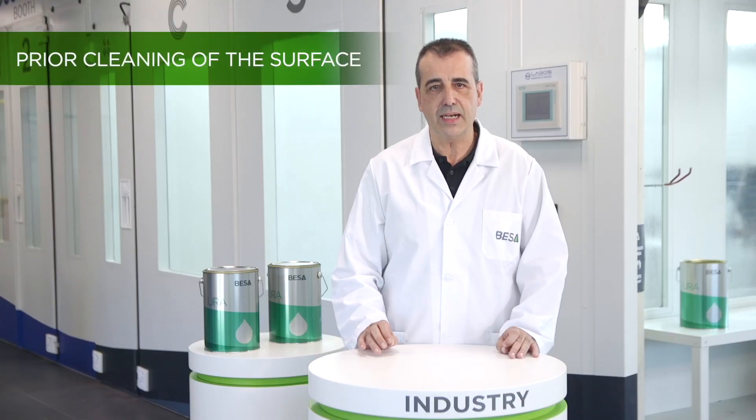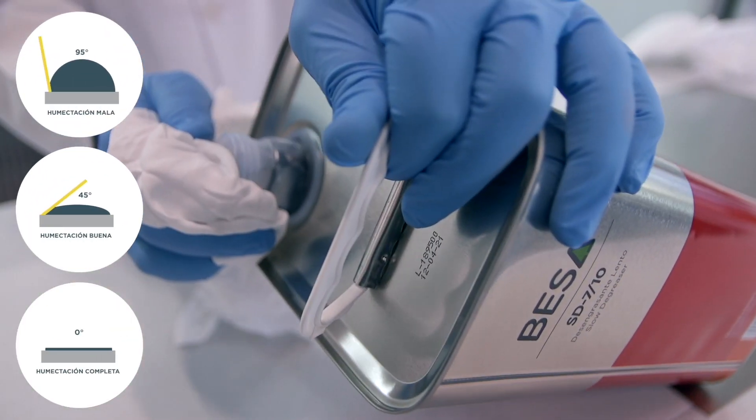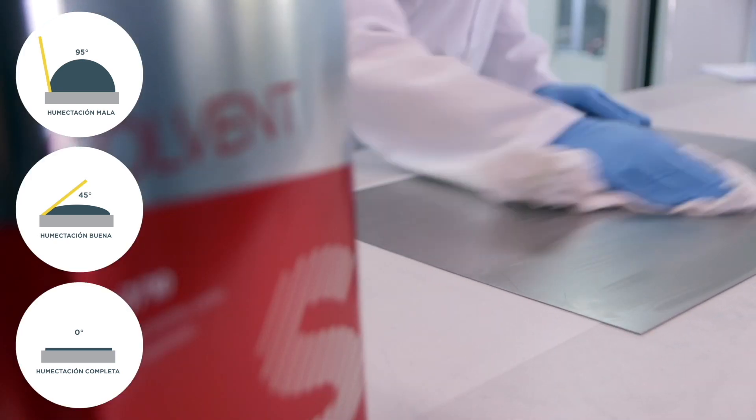In general, air-drying water-based paints requires appropriate facilities to obtain acceptable handling and drying times. Conducting a correct pre-cleaning is especially important to achieve a good finish. The surfaces to be painted must be perfectly degreased, free of rust, dust, or dirt. Poor cleaning causes poor wetting of the surface.